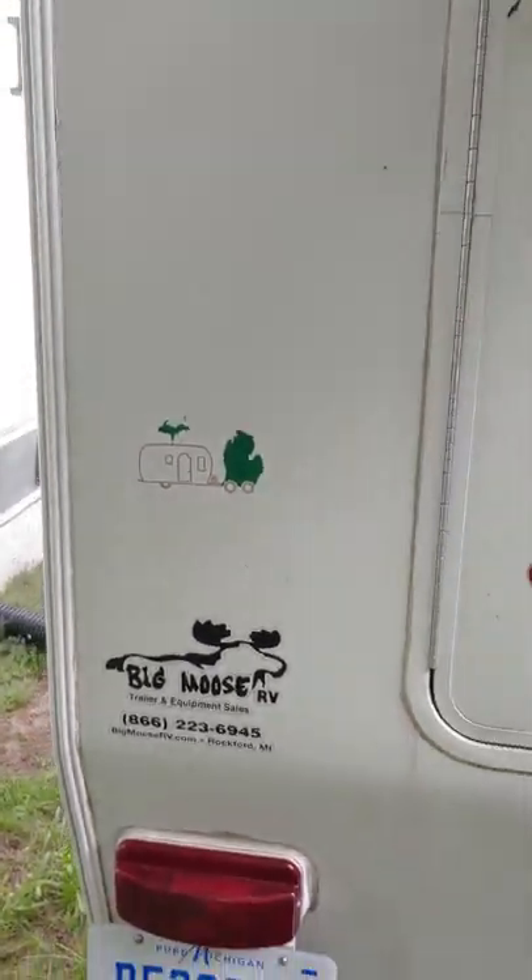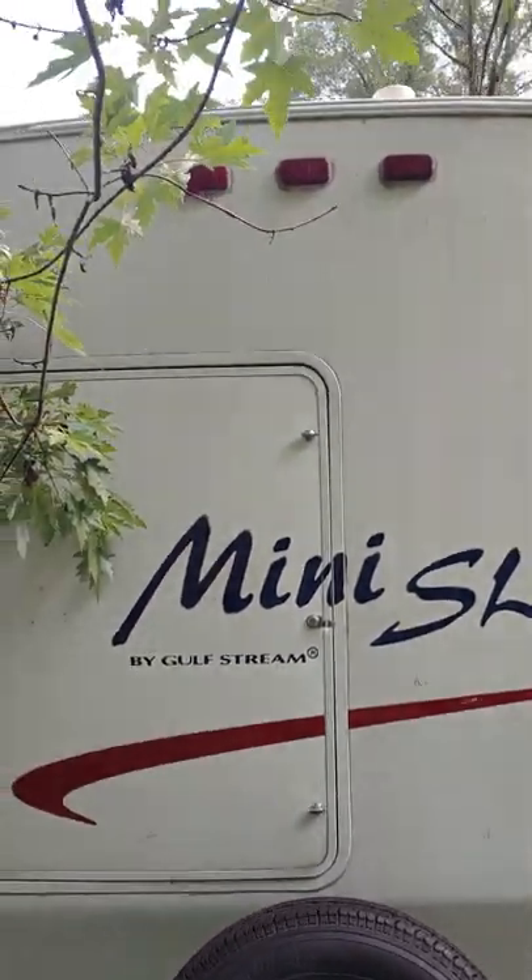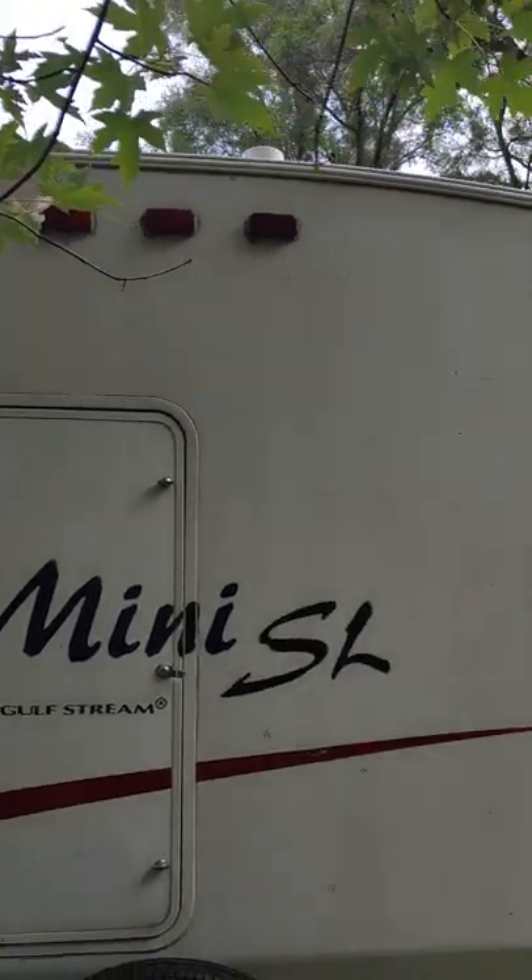Look at that decal though. Then back over here we got the Mini SL, Golfstream. The back side — this is the shower access, a little pocket door in here.